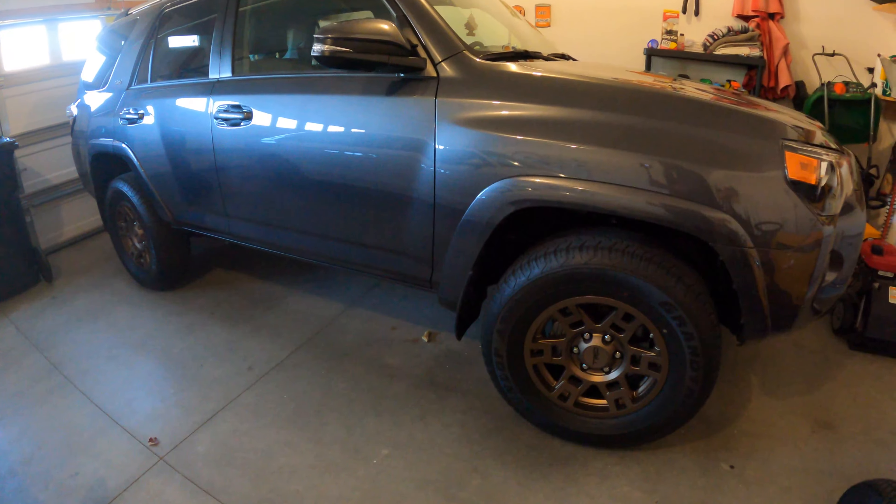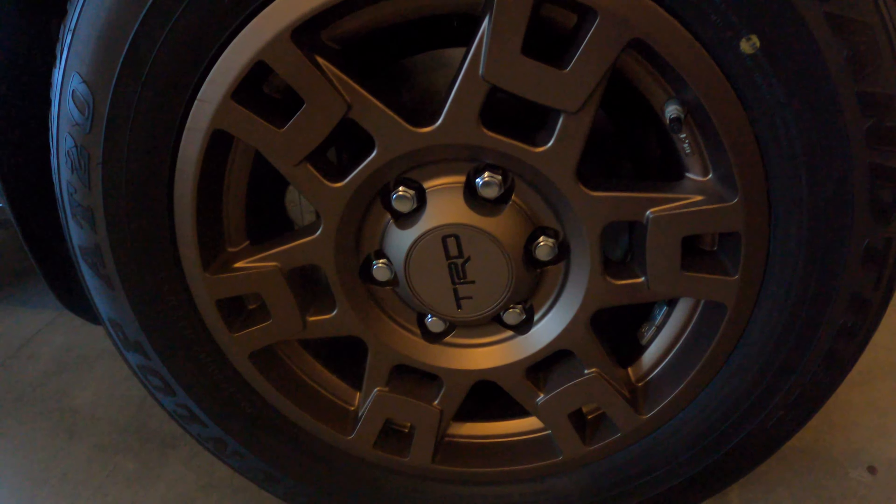It kind of reminds me a little bit of the Land Cruiser Heritage Edition. They're not the same rims, but the color scheme at least.